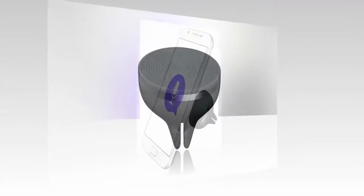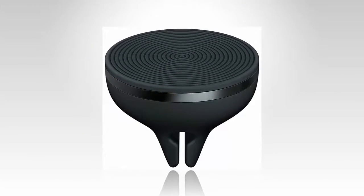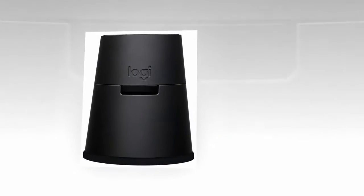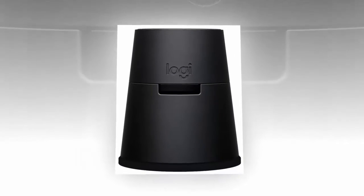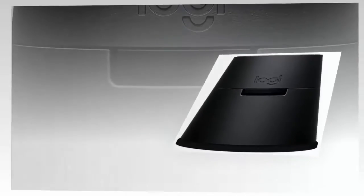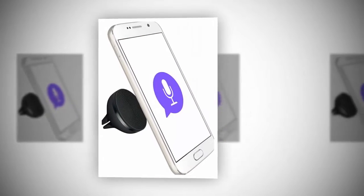But Logitech has put together some great hardware here with the Zero Touch lineup, and some great software as well. And now with the addition of Alexa, the Zero Touch car mounts are closer to being worth the price. If you aren't an Alexa user, this may not tempt you to buy one, but it's still worth checking out.